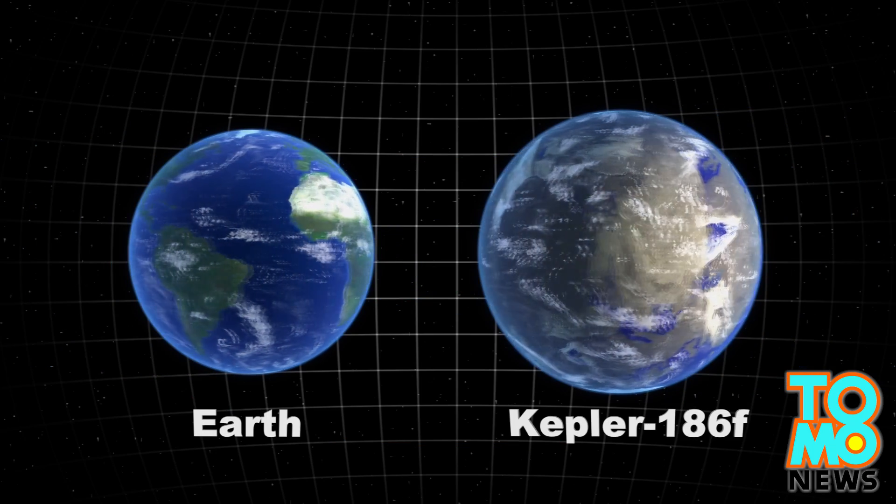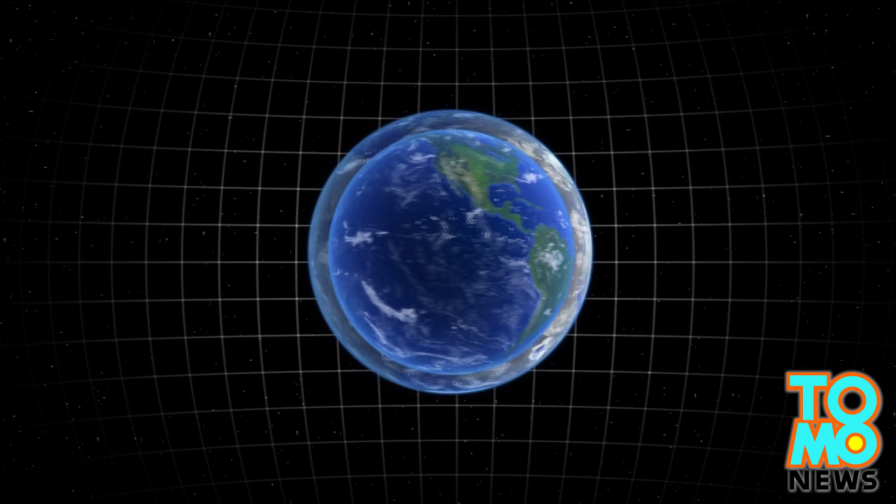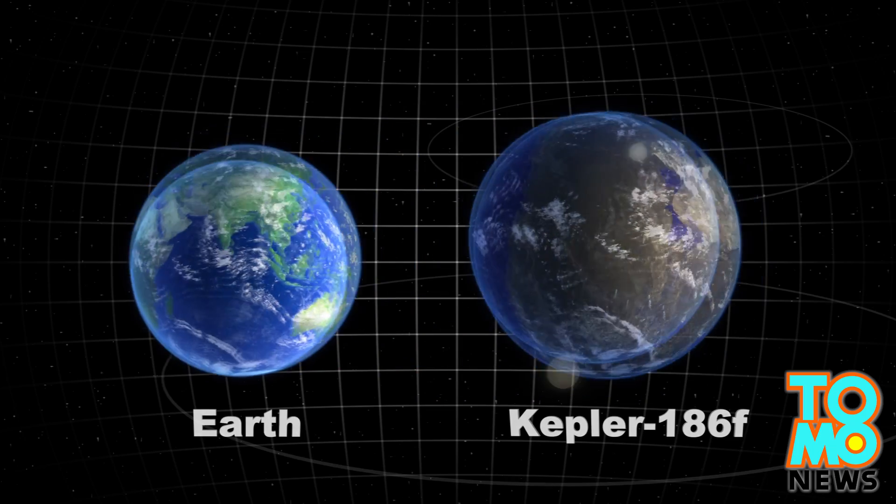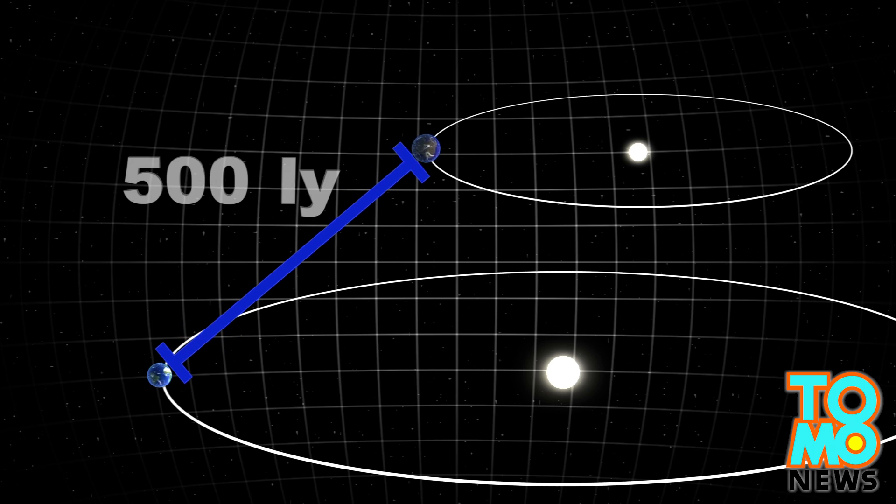Kepler-186f receives about one-third of the heat energy that Earth gets from the Sun. The planet is about 500 light-years from Earth in the constellation Cygnus.